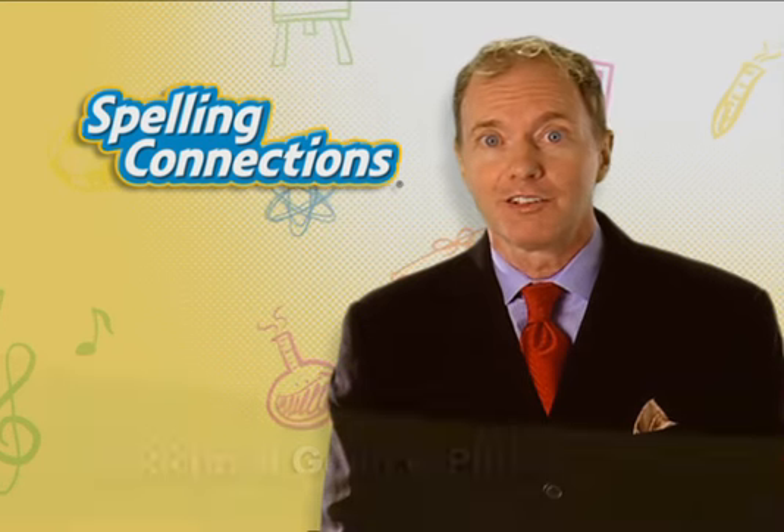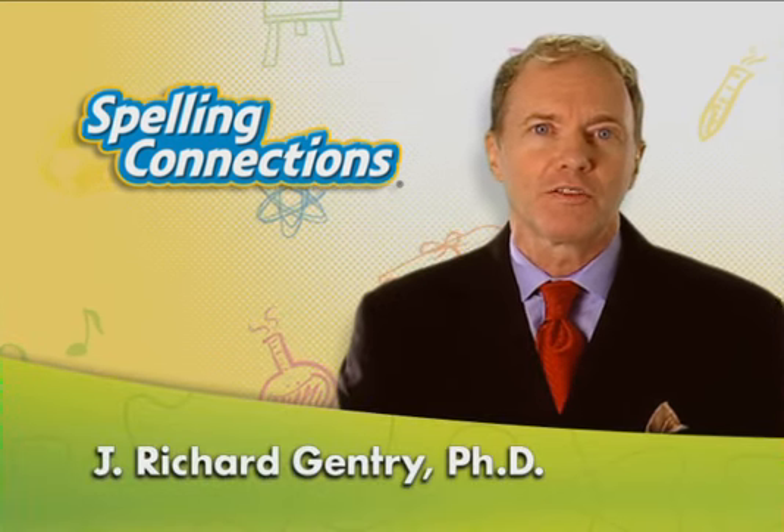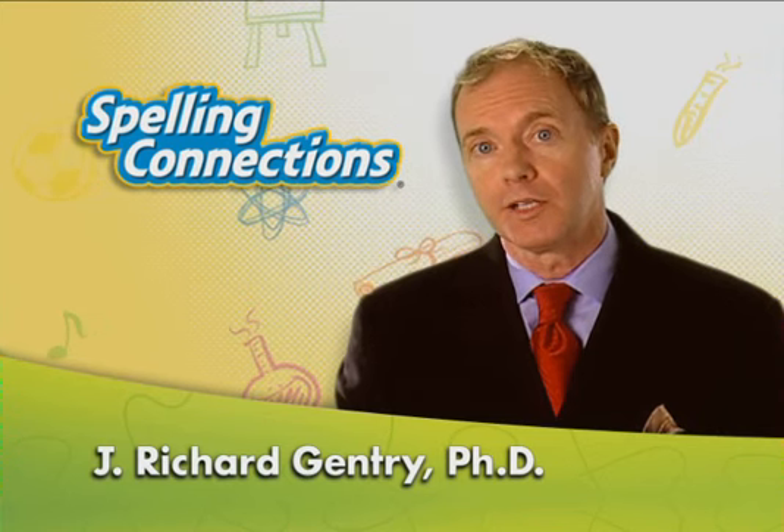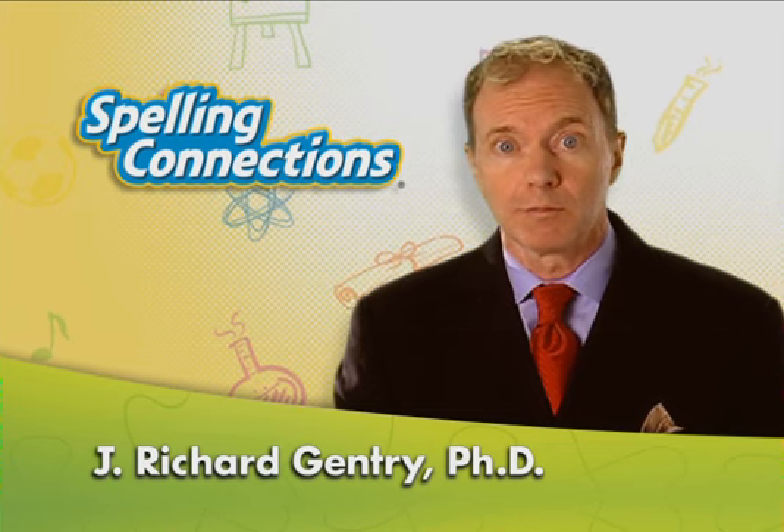I'm often asked by educators, administrators, and parents about the use of stand-alone spelling programs versus the pedagogy of teaching spelling as a part of a basal reading program.